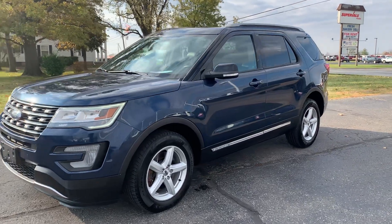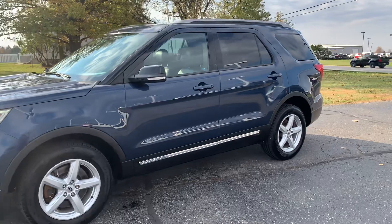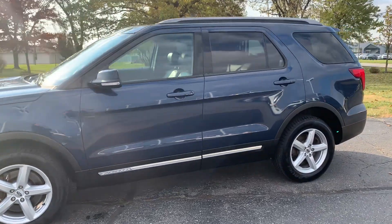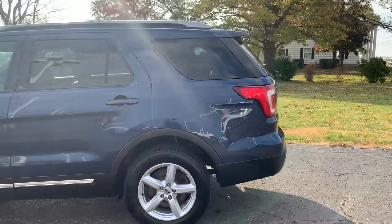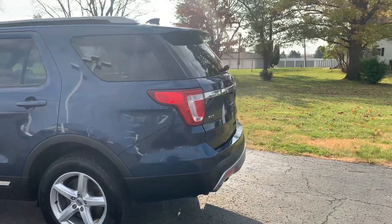Angel here with Terry Henricks Chrysler, going to take you on a quick walk around of this 2017 Ford Explorer XLT. This one does have front and rear park assist.